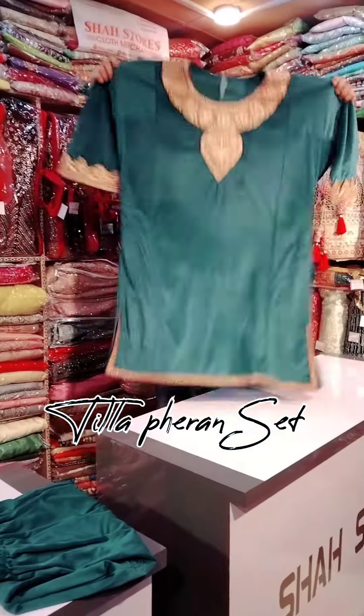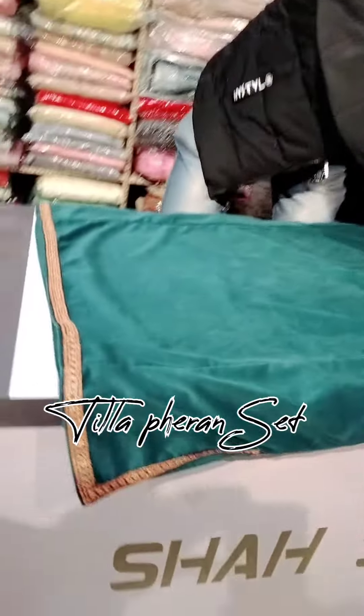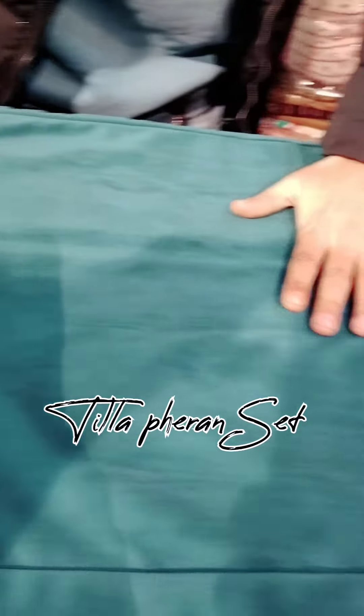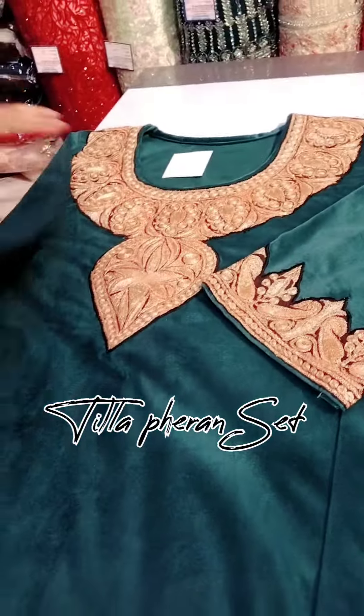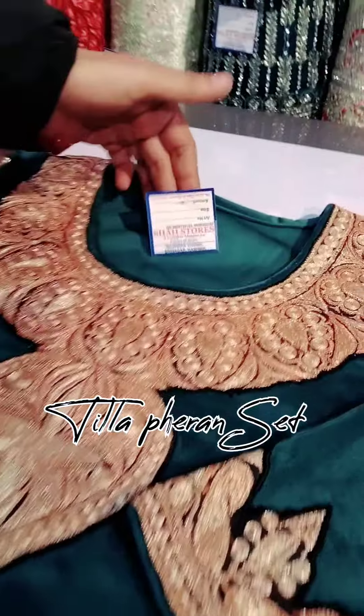Here you can see the Pheran — it is a luxurious velvet, so beautiful and elegant. Please have a look, our viewers. Here you can see, on the border I have worked here. Beautiful and elegant. This will be your luxurious velvet fabric.